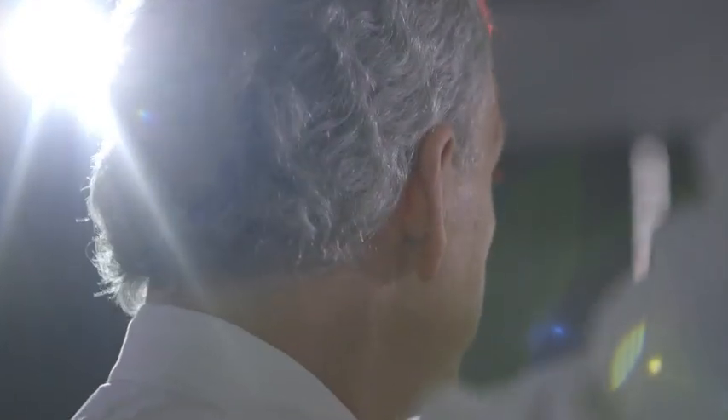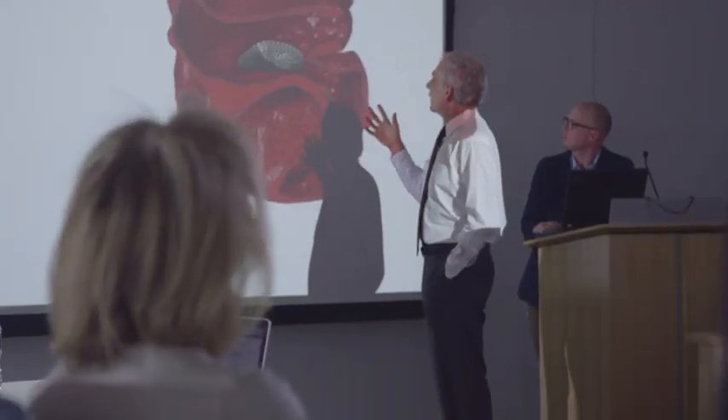I'm Steve Levine, I work for Dassault Systèmes Simulia, and I'm the project director for the Living Heart Project. The Living Heart Project is really an effort to bring together the best science that's out there for modeling the cardiovascular system using computational tools.